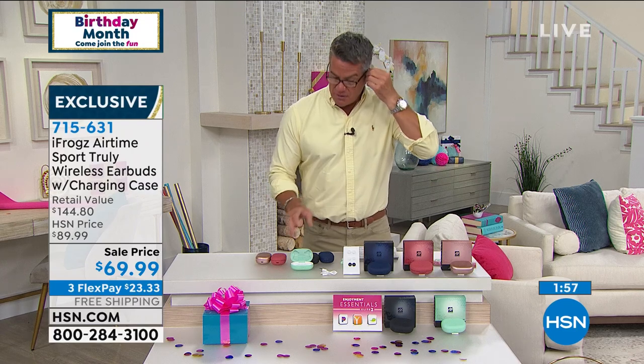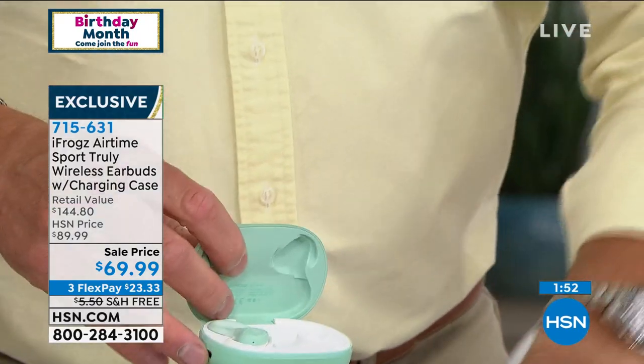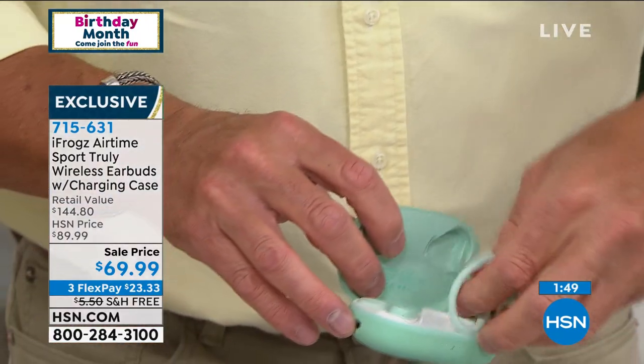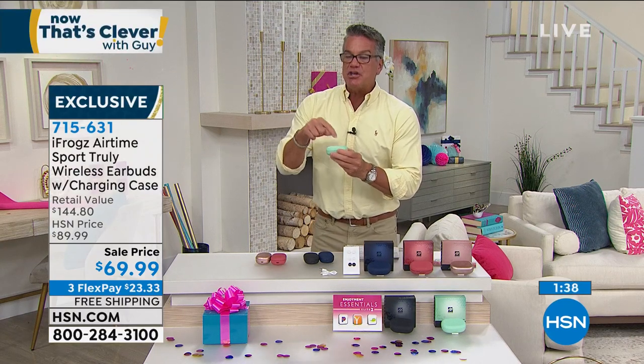Whether it's online learning, watching shows while people are home, or pairing with your Bluetooth TV — these work for every need. I'm down here watching my favorite show, someone needs the phone — I just grab these, they go into auto-pairing mode. Use one or both for a fuller, richer sound. The sound of silence in a household is priceless — get one set for yourself and save on a second pair to have at the ready. Put them back in the case, recharge, and they're ready to go. Free shipping too. Item number 715-631.